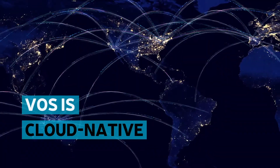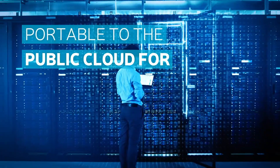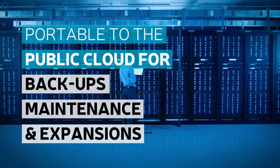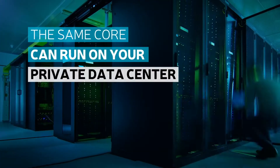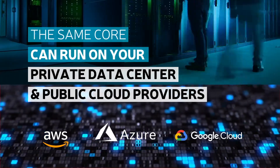And because the software is cloud-native, it is easily portable to the public cloud for backups, maintenance, expansions into other regions, or other business needs. The same core can run on both your private data center and the top three public cloud providers.